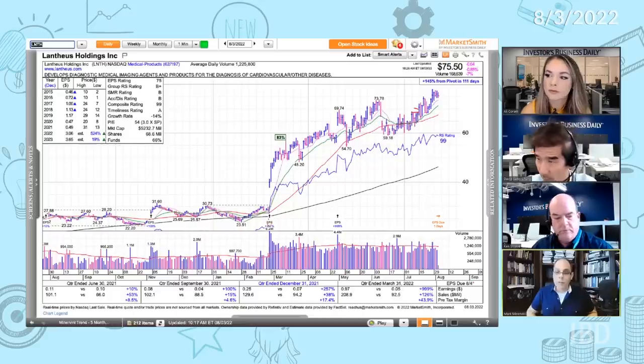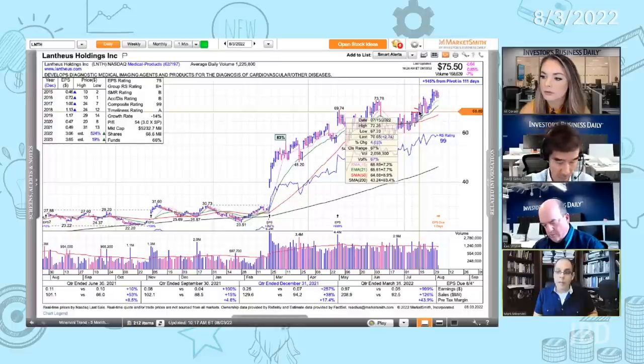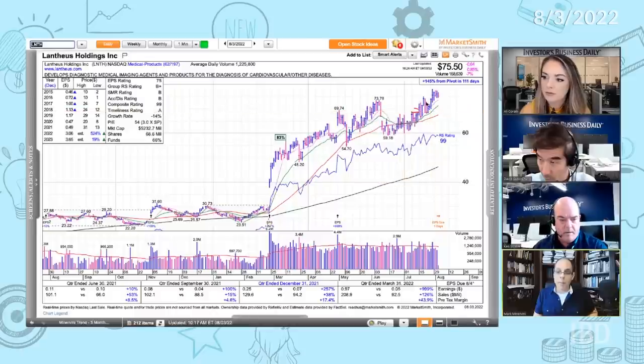You brought up two points. First, scaling in or adding to the position — I'm almost always adding at a new buy point or a new pivot point. I want to see the stock reset and buy it at a new pivot point. This one's a perfect example: on July 15th was the first pivot point where I originally bought it, and then another add-on would be around July 27th or 28th when it broke out and the base fully formed. Now it's moved sideways a bit — if it started turning up from here, that would be another potential add-on, though I would add less because I don't want to run my average cost up.